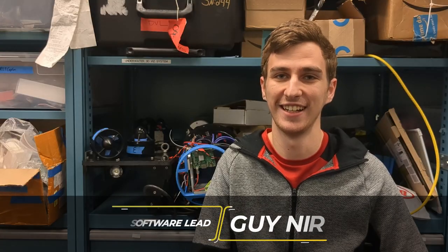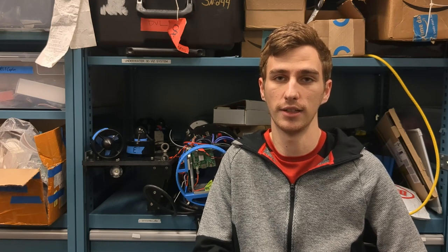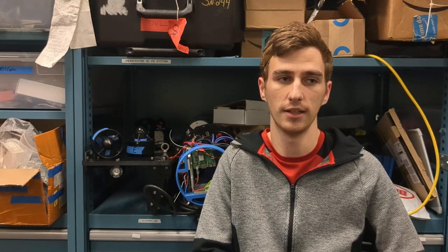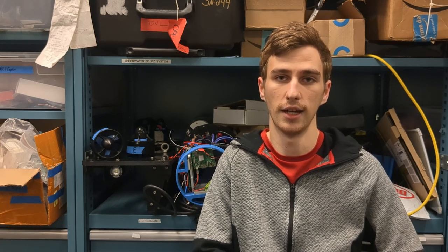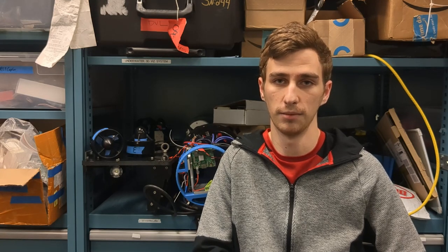Hi, I'm Guy and I'm the software team lead for RoboSub. The software team is responsible for organizing and managing all the different electrical and mechanical features of the sub. Specifically, we're responsible for using all the different sensors such as the DVL, the IMU, and a couple of cameras to autonomously navigate and complete the competition challenges. I'm Seiyu Chen and I'm part of the software team. This year I work on the control system and interfacing with the sensors on the sub.